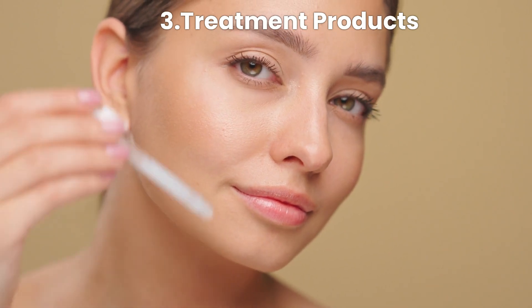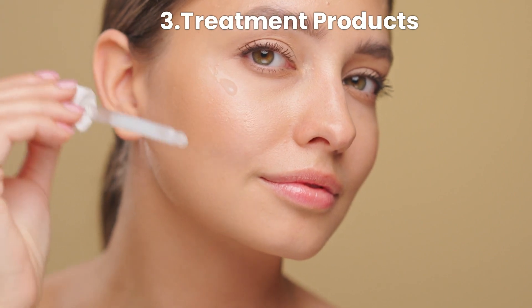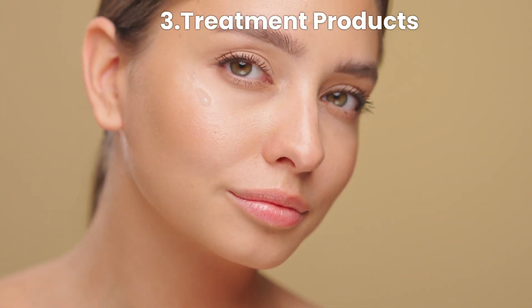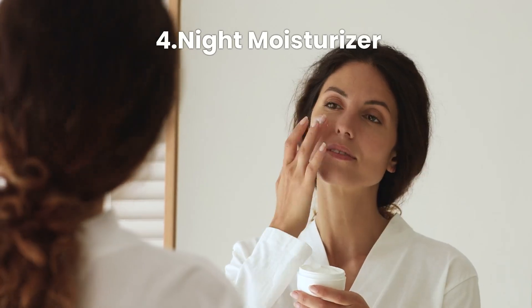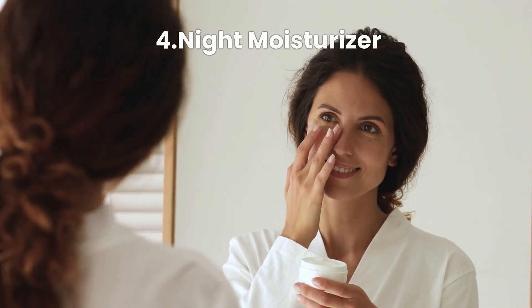Step three, treatment products: apply serums or treatments containing ingredients like niacinamide or retinoids to control oil production and improve skin texture. Step four, night moisturizer: finish with a light, hydrating night cream or gel to keep your skin balanced.